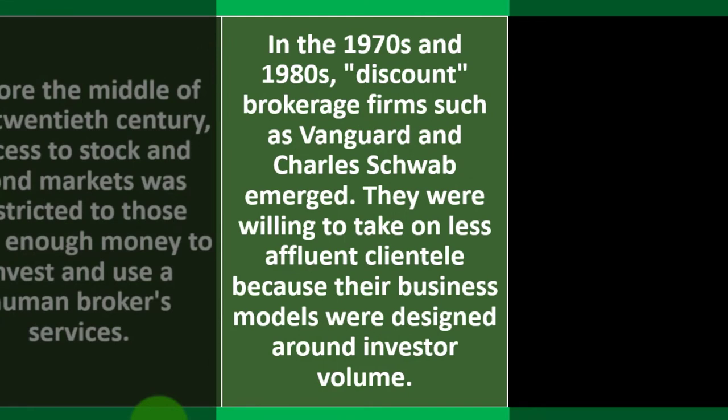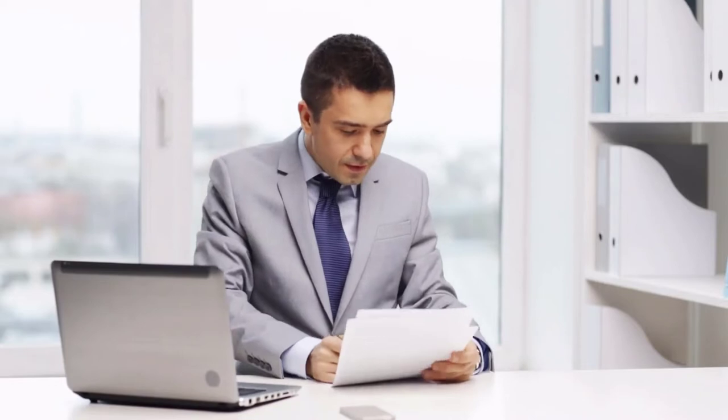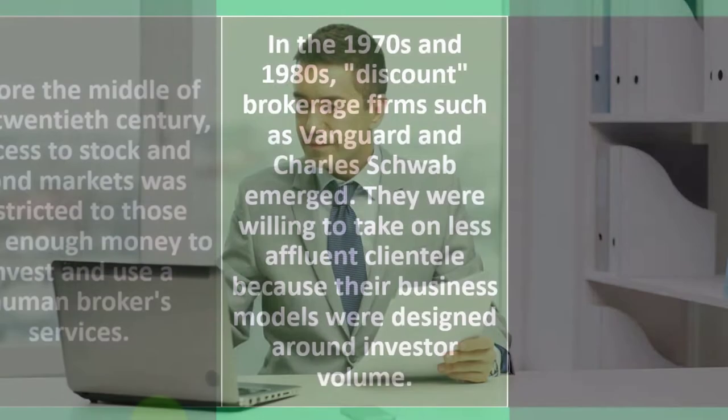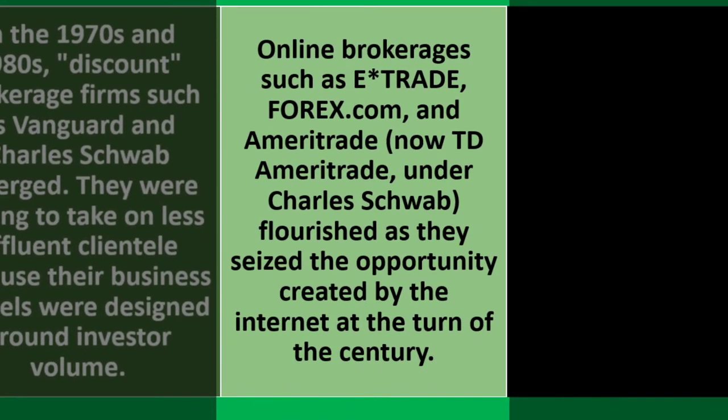In the 1970s and 1980s, 'discount' brokerage firms such as Vanguard and Charles Schwab emerged. They were willing to take on less affluent clientele because their business models were designed around investor volume. These tools made investing more affordable, targeting the huge market of people who could invest but not with large dollar amounts — making money on the volume of trades and investors.